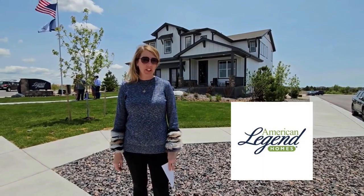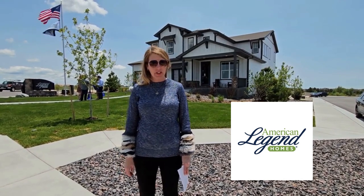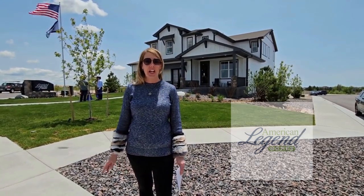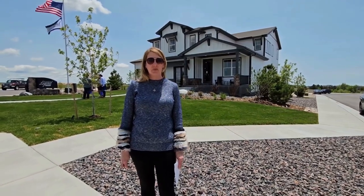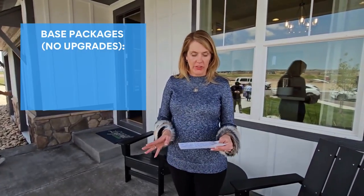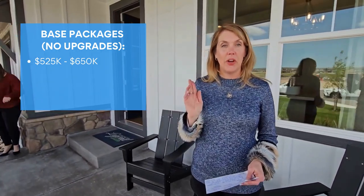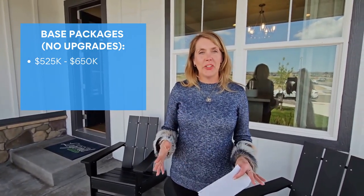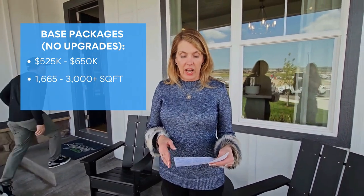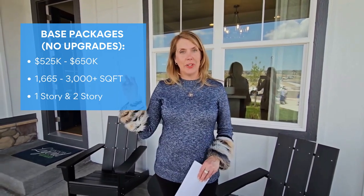I am in front of the model home for American Legend Homes — a brand-new builder in Colorado Springs. They have been building for 20 years, based out of Dallas, Texas, and have been building in Colorado for six years. But this is their very first neighborhood in Colorado Springs: Sterling Ranch. Base packages start without upgrades from $525,000 to $650,000, with properties ranging from 1,665 to over 3,000 square feet. They have one-story and two-story options.